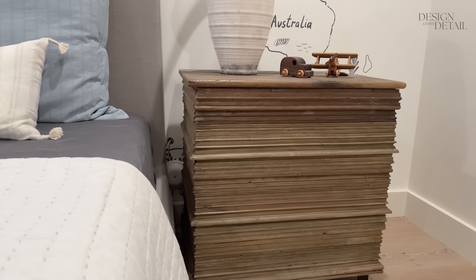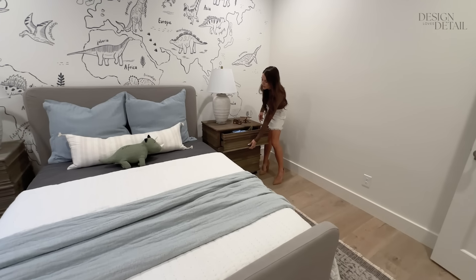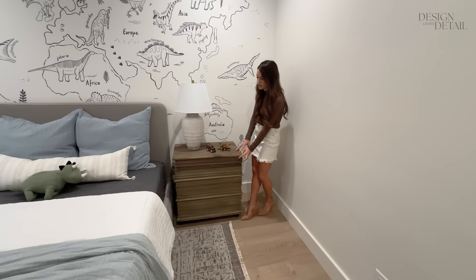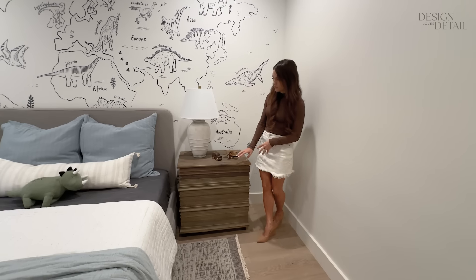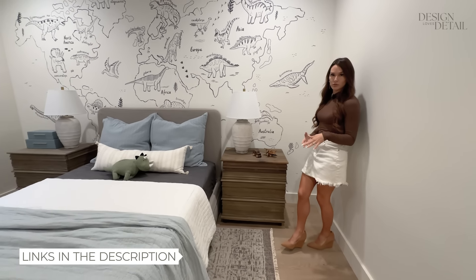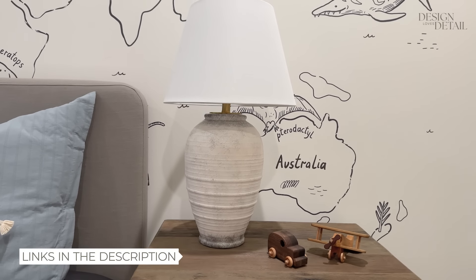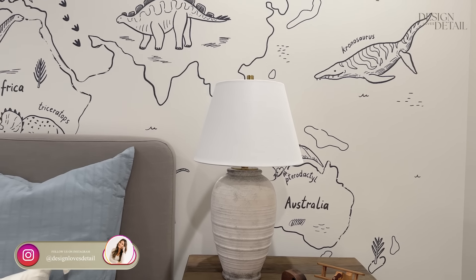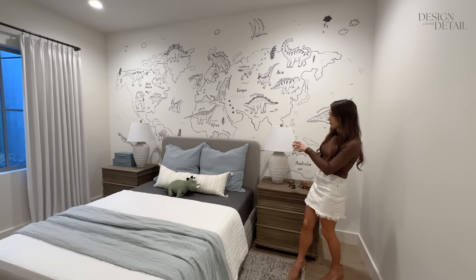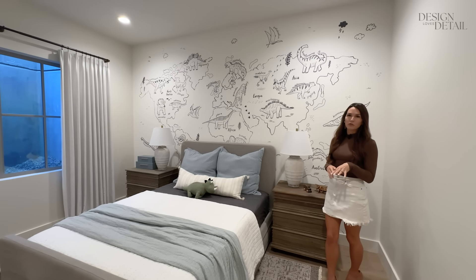These nightstands I found from Walmart — they were a dupe for a really expensive one and they're pretty cool. They have a little handle underneath and we've got toys in that top drawer. I love the texture, interesting and fun with a masculine vibe. Links are always at the bottom of the video in the description so you can shop the space there. Some affordable lamps I grabbed — I think from TJ Maxx or Marshalls online. I wanted to bring in some of that darker charcoal color, so I brought that in for the sheets to ground the space. I almost always do white sheets, but I've decided to branch out with the kids' rooms.